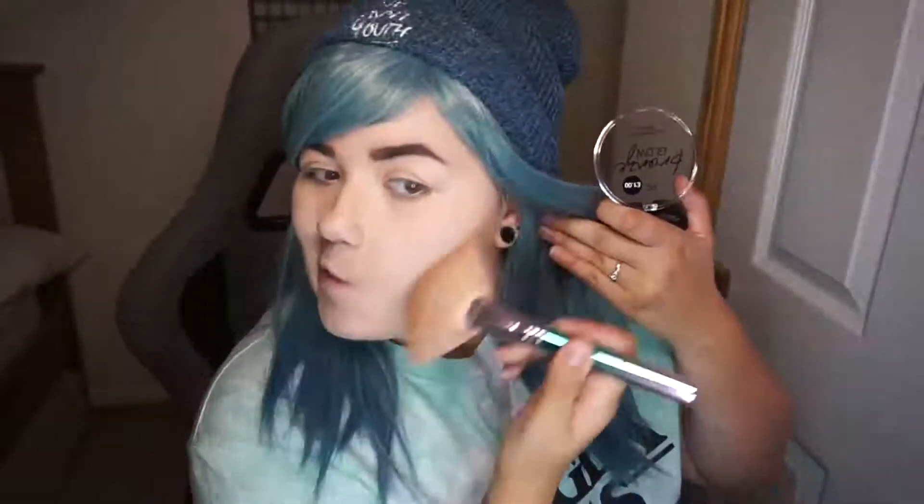Next I'm going in with the PS Bronze Glow Bronzer in the shade Fearless, so hopefully this can bring some life and warmth back to my face because I look like a ghost. I'm going to use my fan brush to start with it as a contour and then use it to bronze up the rest of my face. It's quite a warm color — not really what you'd want to contour with, but it's doing the job and bringing some life back.